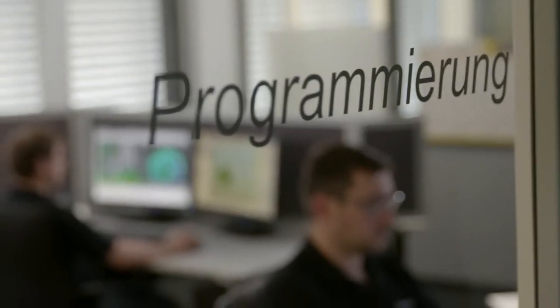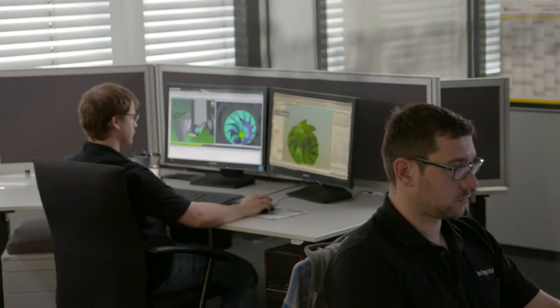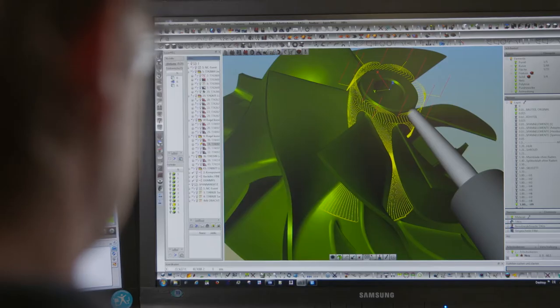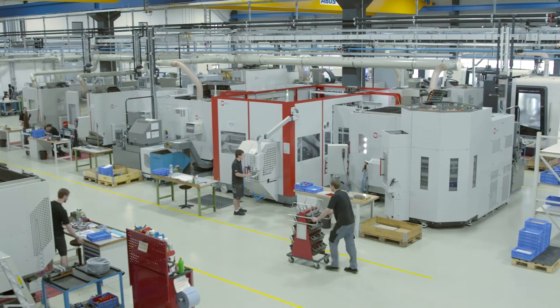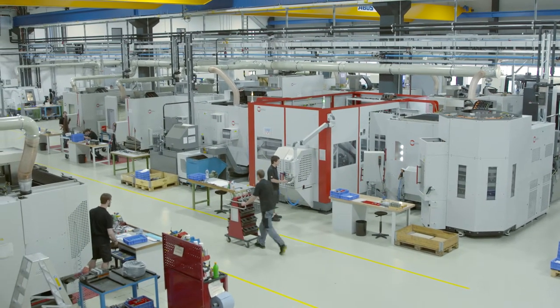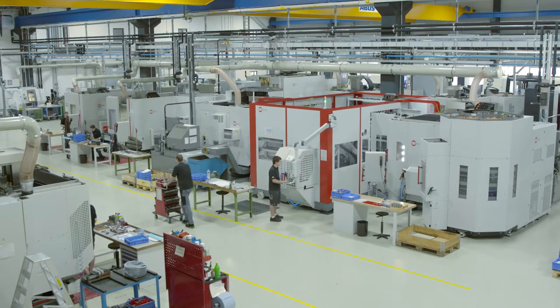The company works closely with customers when programming the components. The manufacturing hall encompasses 10,000 square meters and is equipped with cutting-edge machines.